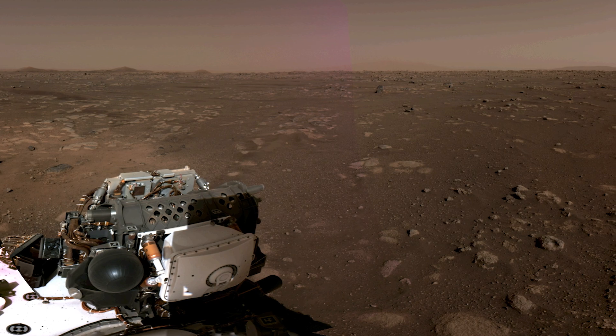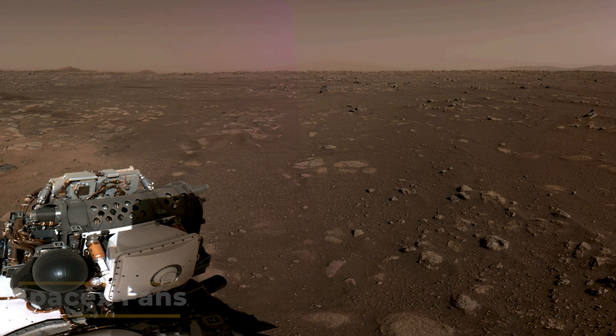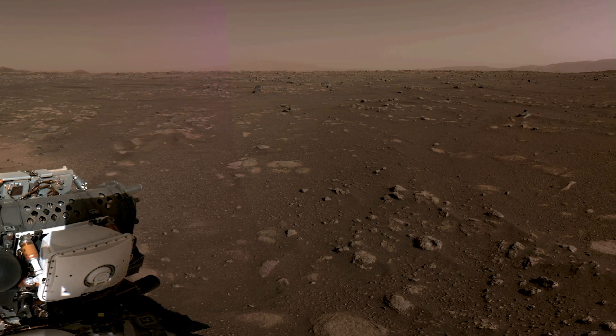If you've got a virtual reality headset, it should be even more impressive. The best is yet to come, however — MastCam-Z is still going through its calibration process, but its pair of cameras will add a zoom to the equation.